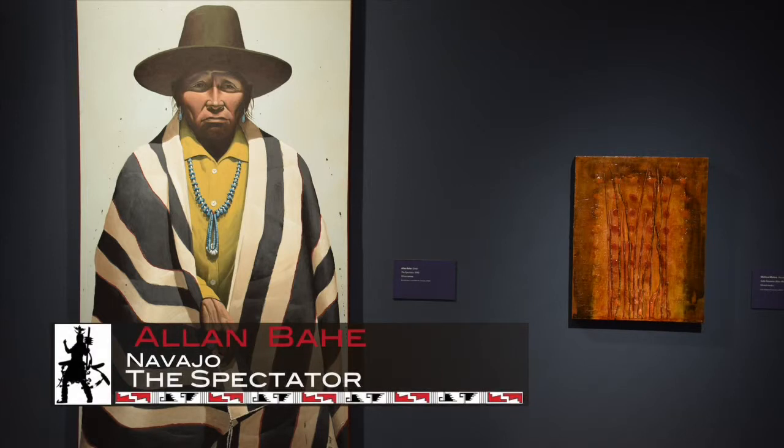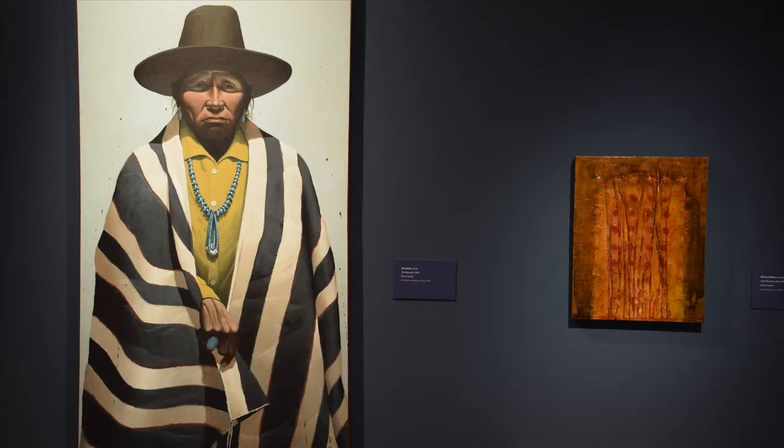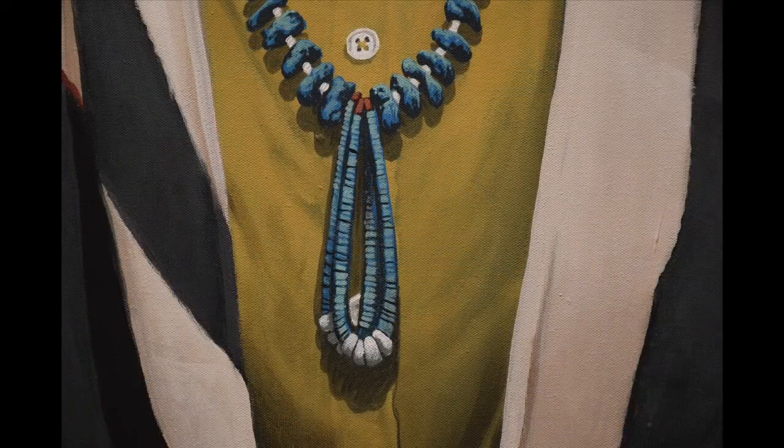We have another work of his too that is slightly similar, although this one is more striking and has really great detail work on the necklace the man is wearing.